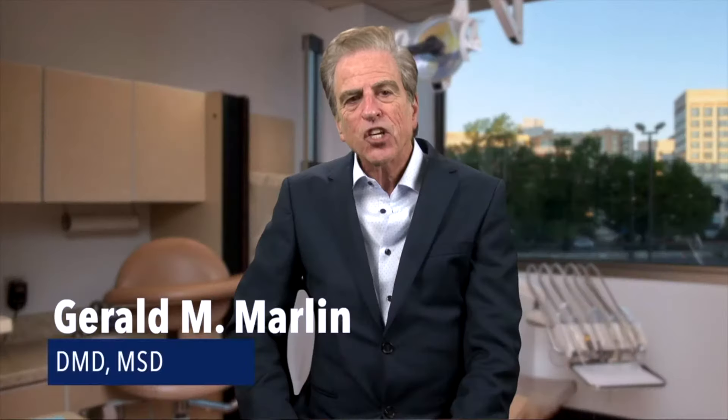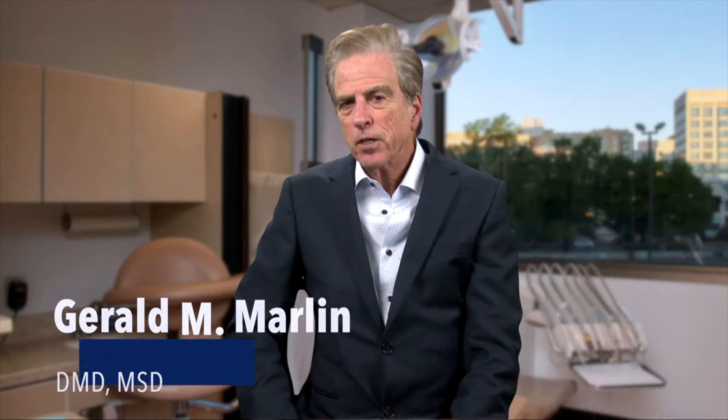I'm Dr. Barlin and I want to discuss with you precision implant placement and creating a great smile. First and foremost, that is a very sophisticated process that begins with the placement of the implants and ends with that smile.